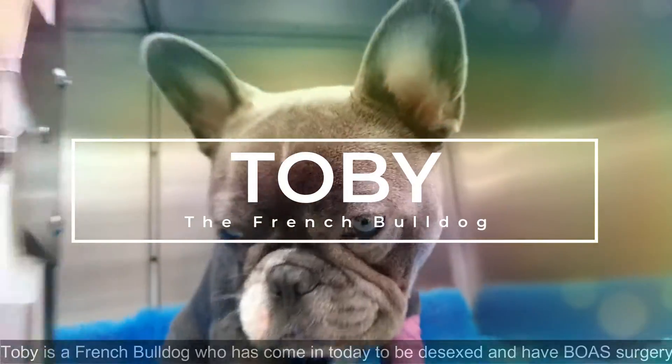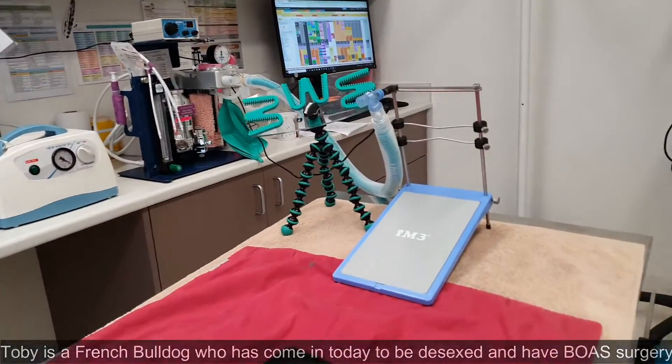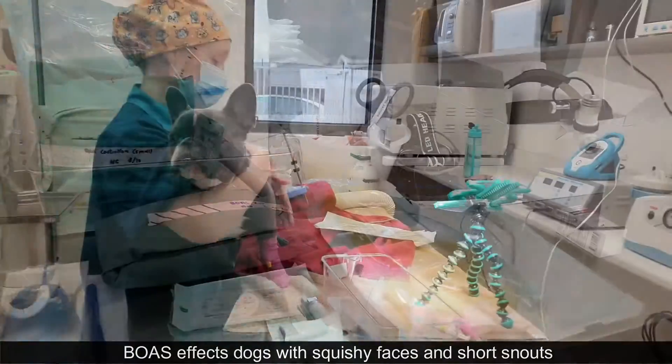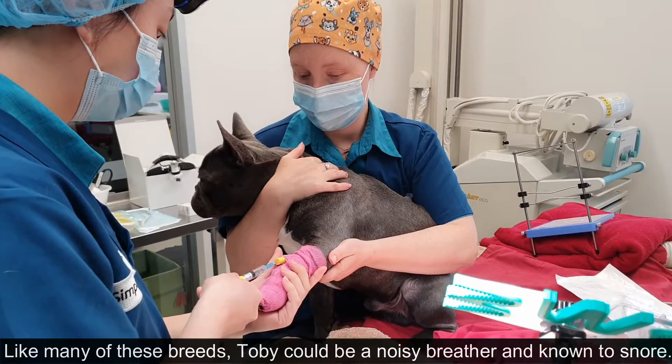Meet Toby. Toby is a French Bulldog who has come in today to be desexed and have BOAS surgery. BOAS affects dogs with squishy faces and short snouts. Like many of these breeds, Toby could be a noisy breather and known to snore.